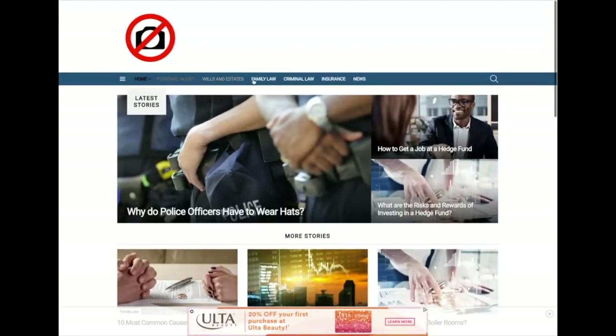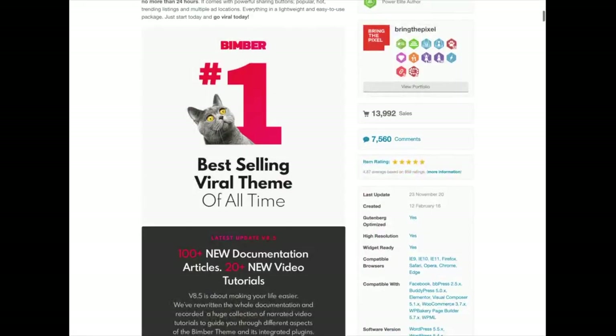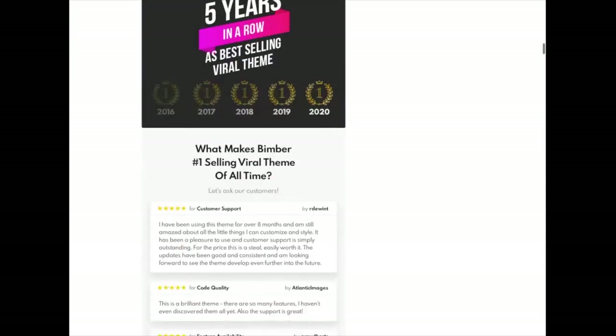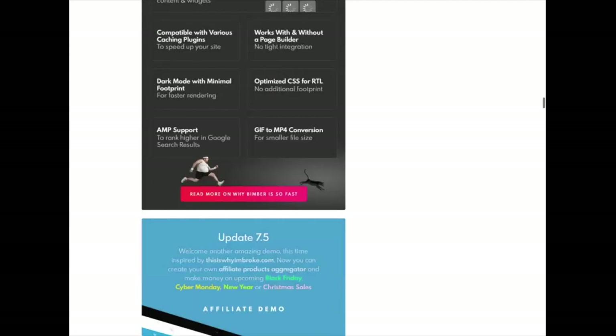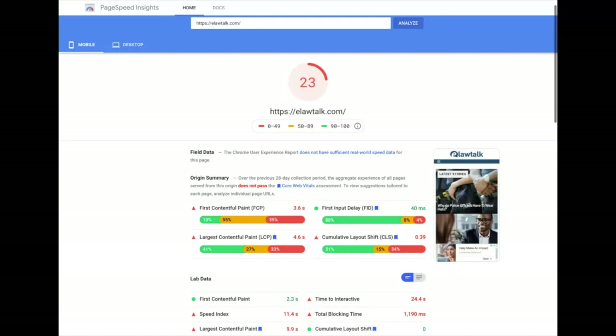One of the reasons I bought the site is it's on a theme that I'm familiar with — the Bimber theme. It's a theme that John Dykstra talks about a lot and uses for all of his sites. It's great for social media and it's very simple and clean.